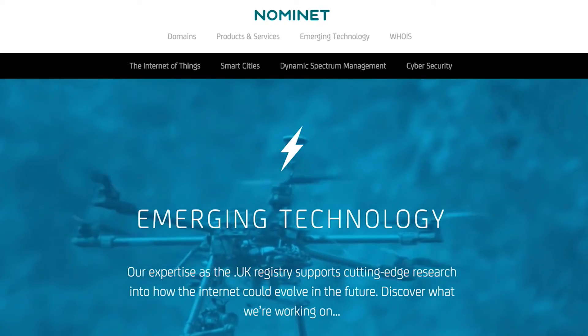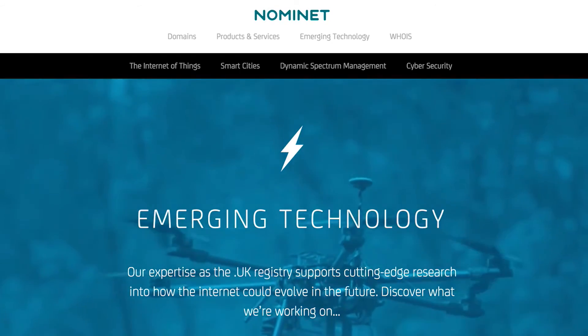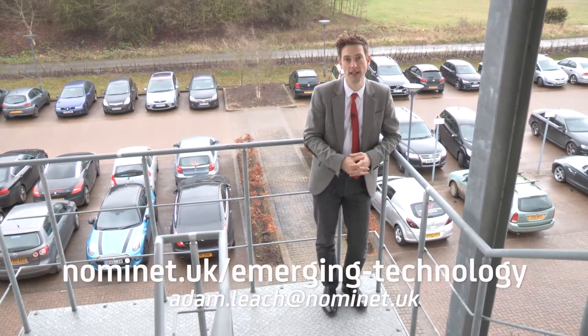We will continue to explore new applications for our IoT tools, and if you are building an IoT application and you'd like to use our tools to accelerate your deployment, then contact me at adam.leach@nominet.uk.